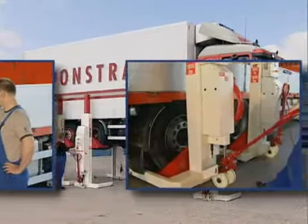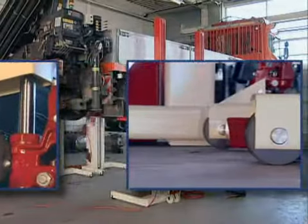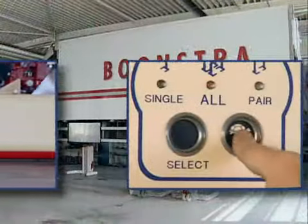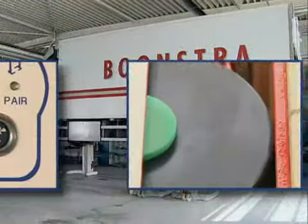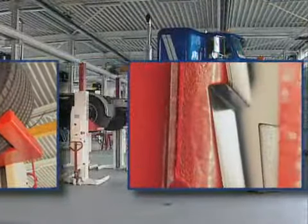All these qualities ensure that Stertil-Kony mobile lifting columns offer the best price-quality ratio on the market, and that is the reason for the worldwide success of Stertil-Kony.